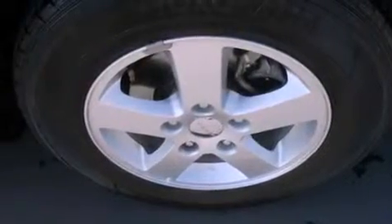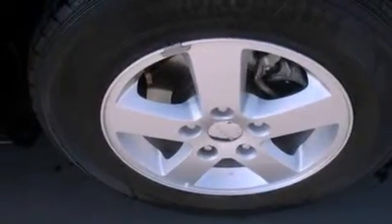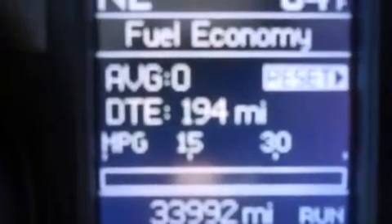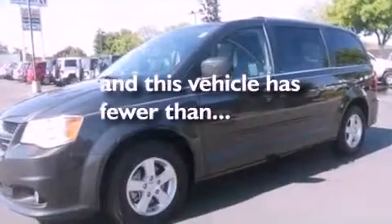Air conditioning with automatic climate control, cruise control, full power accessories, a six-speaker audio system, a leather-wrapped shift knob, a rear spoiler, roof rails, an anti-lock braking system, front and rear reading lights, and this vehicle has less than 34,000 miles.